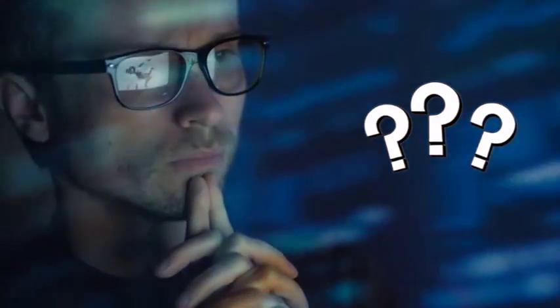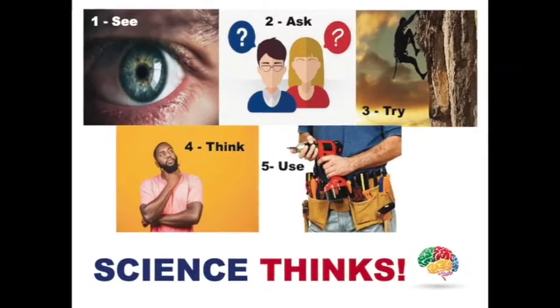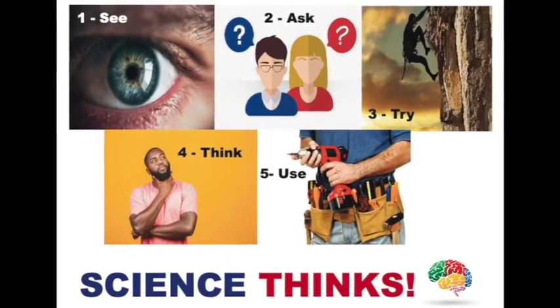Today, we ask questions and discover answers about everyday objects, ourselves, and our world. That is underpinned and enabled by science. Thank you.